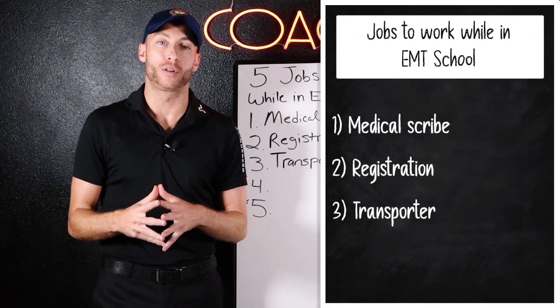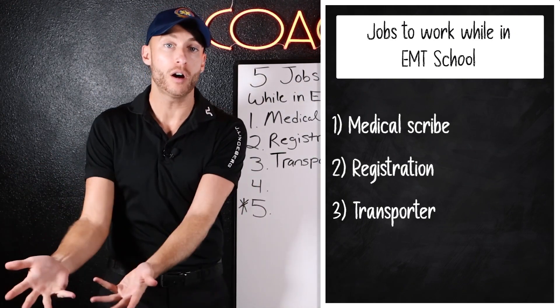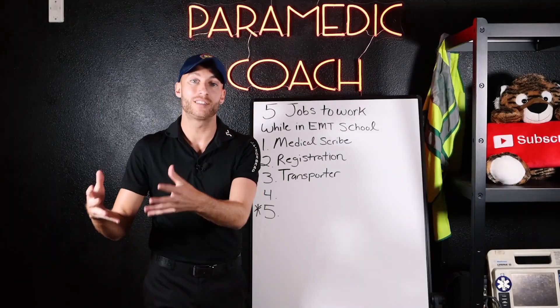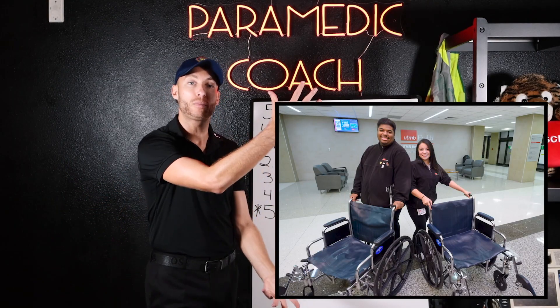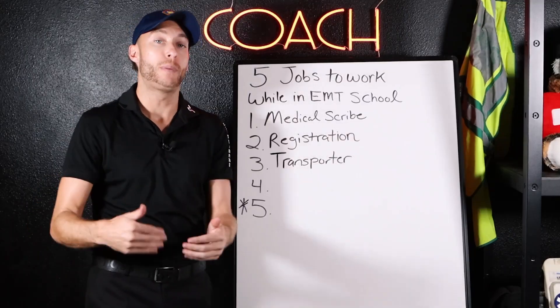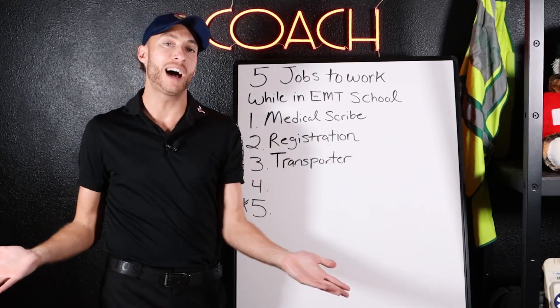Number three is the patient transporter. What patient transporters do is take patients from, for example, the ER to their bed upstairs to be admitted to the hospital. Or if someone has a special test that needs to be done, the patient transporter handles that. If someone is moving up or down in the hospital, a patient transporter goes — sometimes by themselves when moving the patient in a non-emergent fashion.